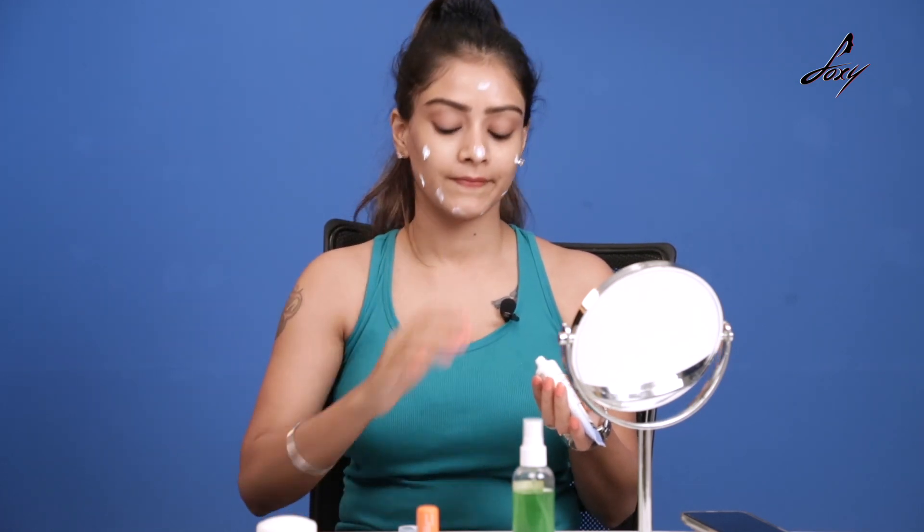I'm just going to take this amount and apply it on my face. This is good for all skin types — oily, dry, and normal skin. It won't make your face very greasy and it's very light.